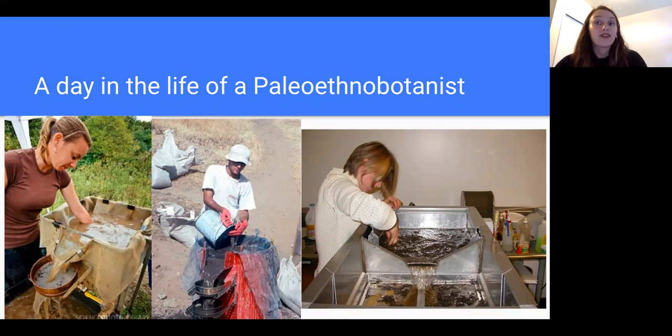A technique paleoethnobotanists often use during excavation is flotation, as seen in these photos. Flotation is used to separate plant material from other dirt and debris. By washing the excavated material in water, the plant remains, like seeds that are less dense, are free to float to the top, so they are much easier to uncover. It is also important for paleoethnobotanists to have good communication and listening skills because they often work with the descendant communities of the culture they are studying. Collaboration and understanding how modern descendant communities interact with plant materials is an important step in trying to understand the roles that plant materials have played on ancient human lives.